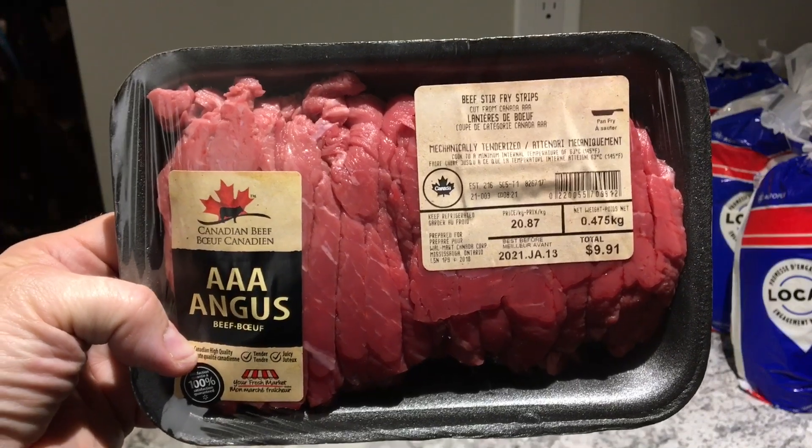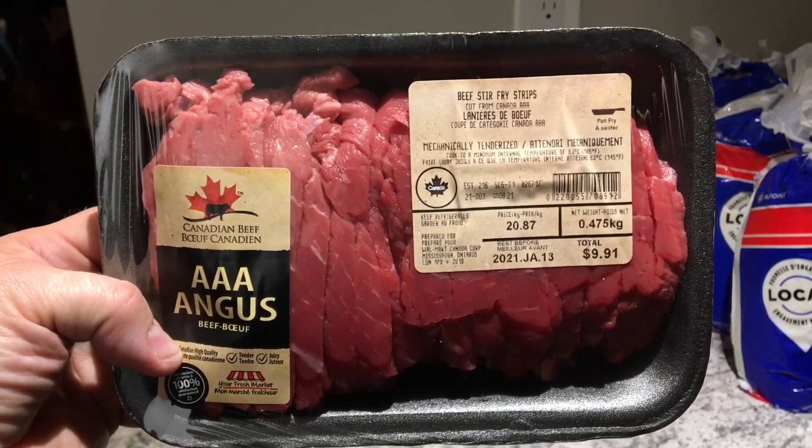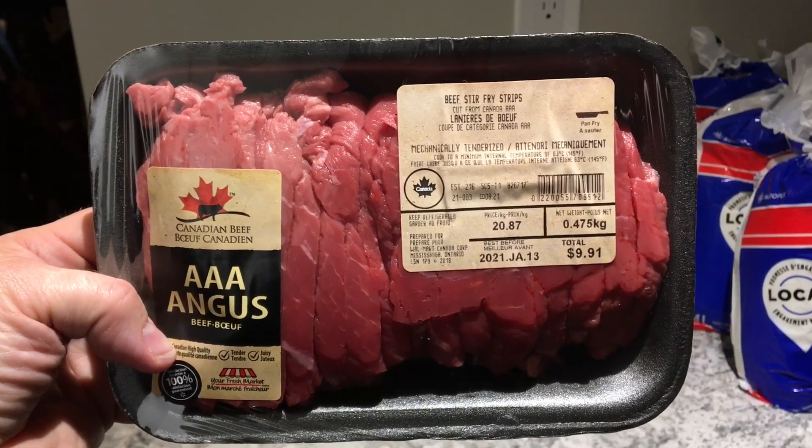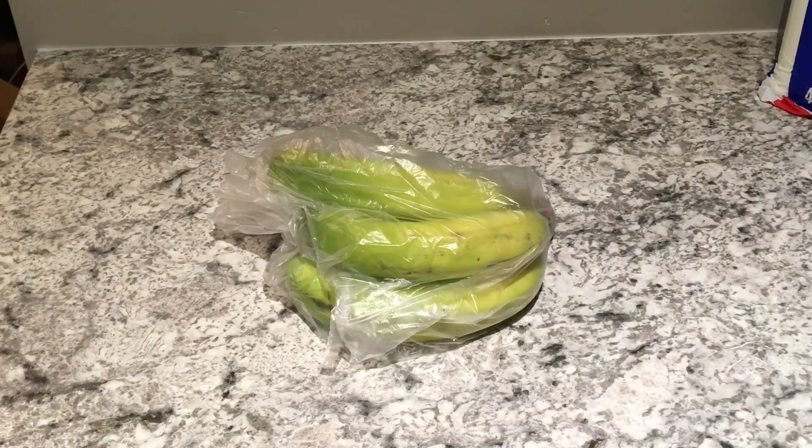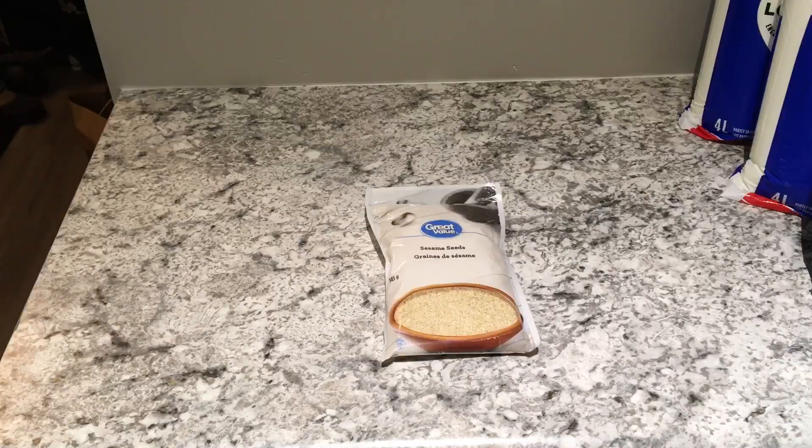The beef stir fry strips were a total of nine dollars and ninety-one cents. Four bananas cost 88 cents and the price was $1.21 a kilogram. This package of sesame seeds cost $1.97 and totals 145 grams.